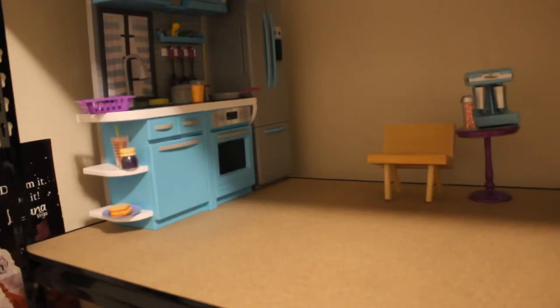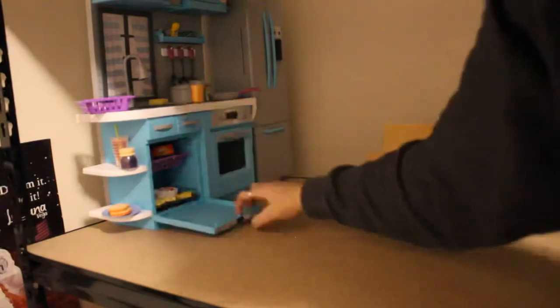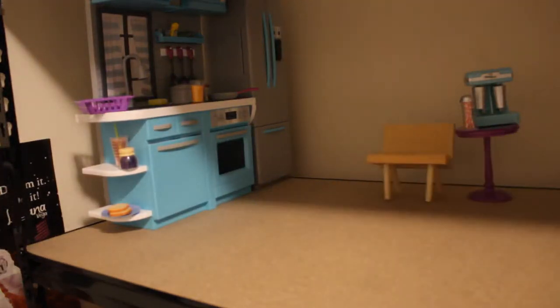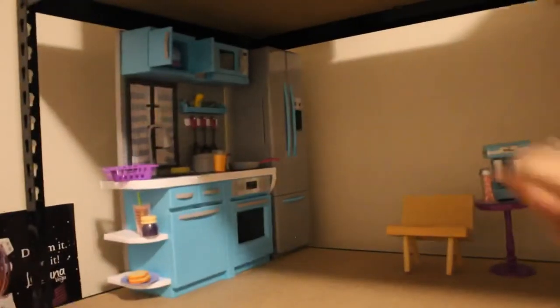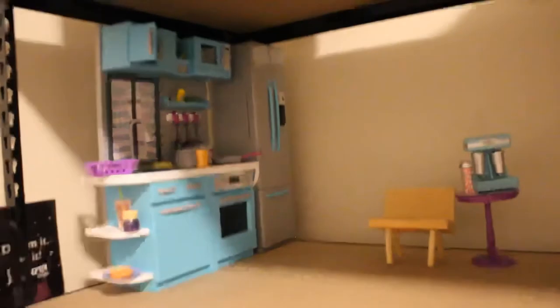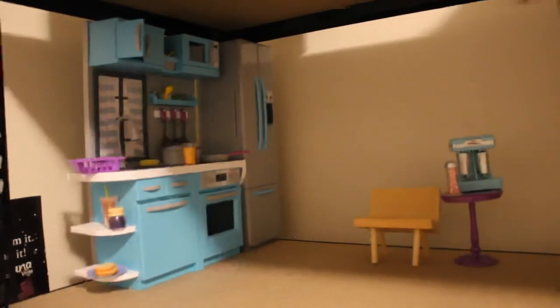Over here I have the My Life kitchen set, which I absolutely love — it is so adorable. The dishwasher opens, and that's where I store a lot of food for them. There's also an oven, and these cabinets open with a few cups inside. The microwave also opens — it's a nice touch. The fridge opens and I can put things inside, it's really nice. Back here I have a chair that I got at Goodwill — the dolls can fit in it. Eventually I'll have a real table for the kitchen, but right now I just don't have it in the budget.